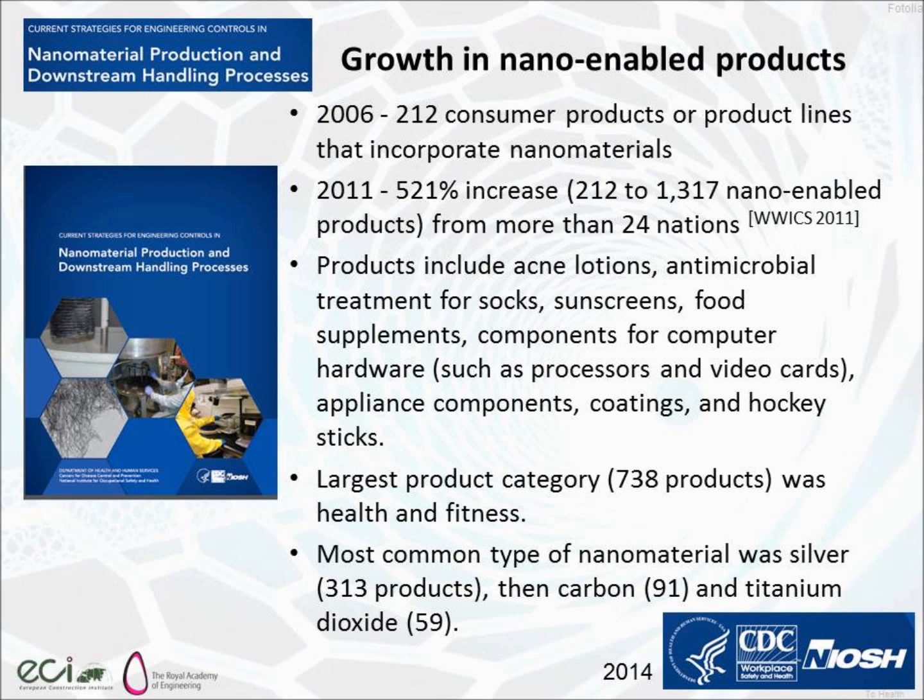There's been a massive growth in these areas. The consumer products sector, for instance, has seen more than a 500% increase over a few years. And they are all over the place — acne lotions, stuff you put in your socks so they don't smell, sunscreens, food supplements, coatings, hockey sticks — all have got nanotechnology in order to make them perform better.